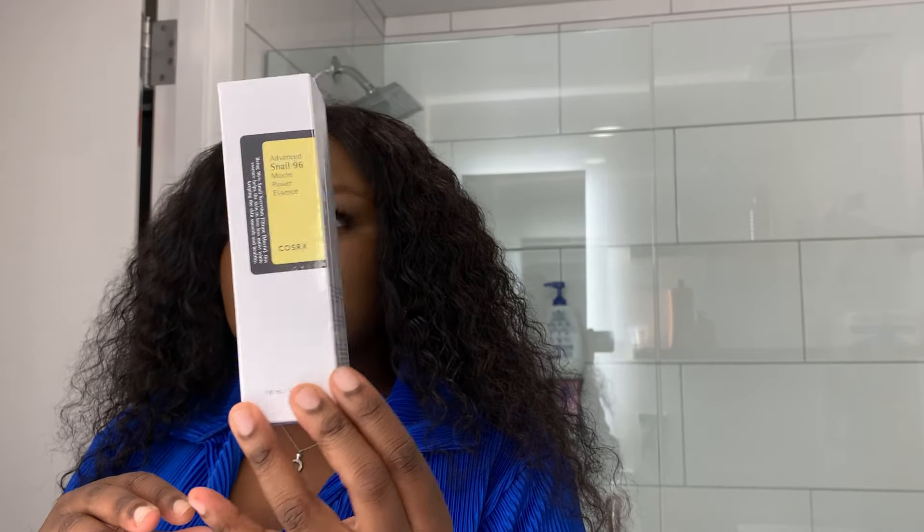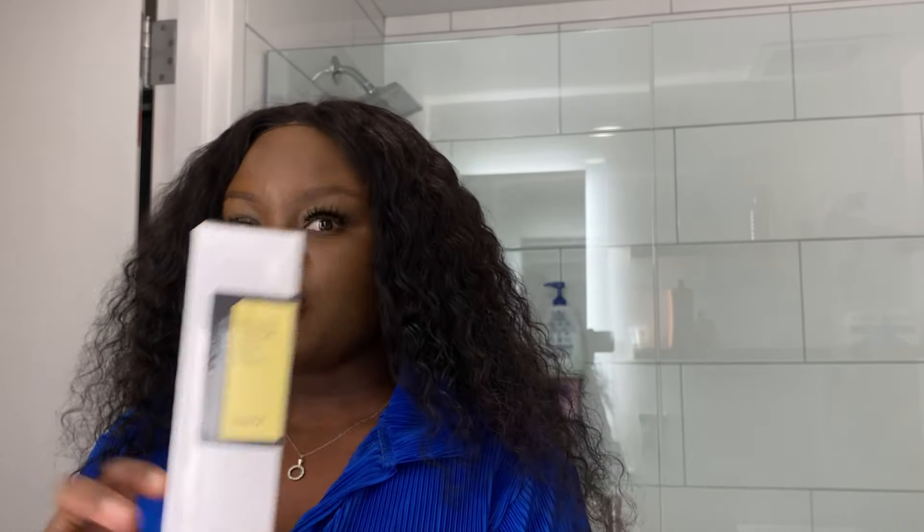I also have the COSRX Advanced Snail 96 Serum - the oily serum that we've all seen as well. Can't wait to use it, I'm excited, I've heard a lot of recommendations on this. After cleansing and toning, apply a small amount to your face and gently pat using fingers to absorb, then go with your moisturizer. Since I don't have a toner, I'll use my face wash, then this serum, then the cream.